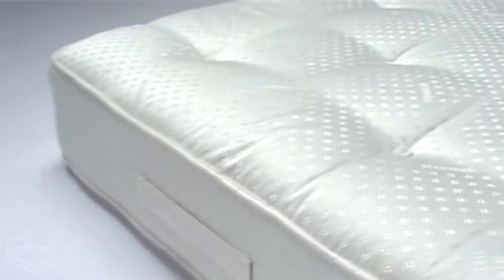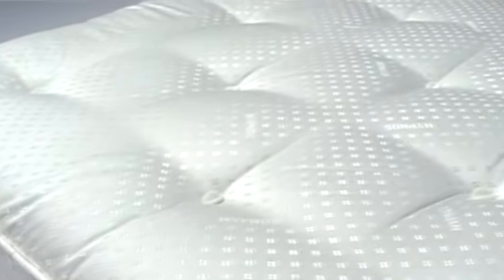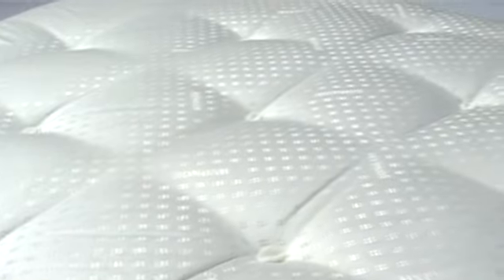This is the wonderful Evesham mattress from one of the leaders in mattress design, Hypnos. Renowned for their superior quality and refinement, Hypnos has produced another great mattress.